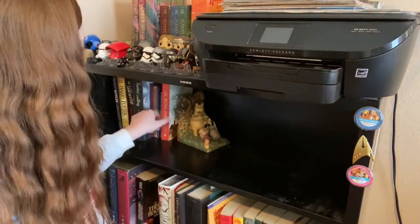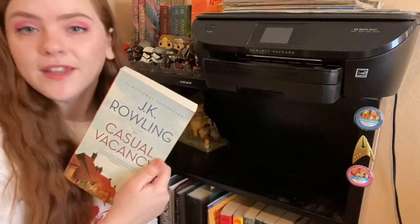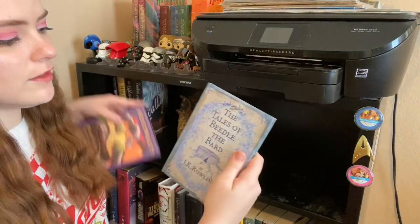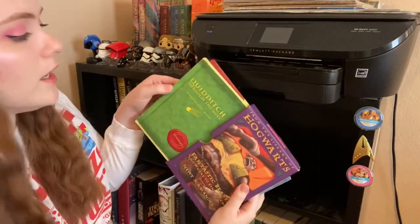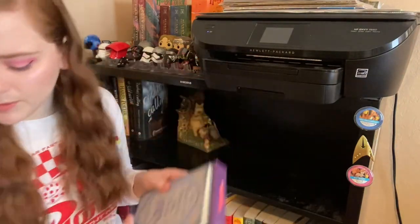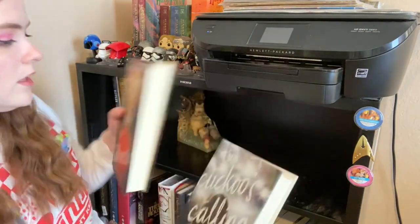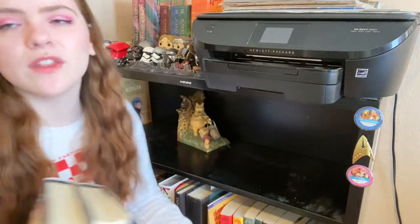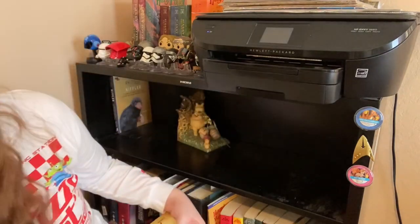Next up we have my J.K. Rowling section. First we have The Casual Vacancy — I will keep that. We've got Tales of Beedle the Bard, Quidditch Through the Ages, and Fantastic Beasts and Where to Find Them — I'll keep these. Then The Cuckoo's Calling and The Silkworm — I have the others on audiobook so I will be keeping these physical copies too.